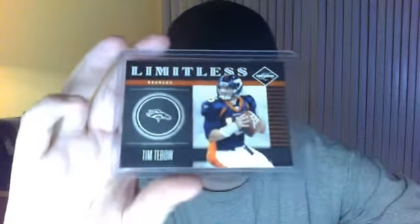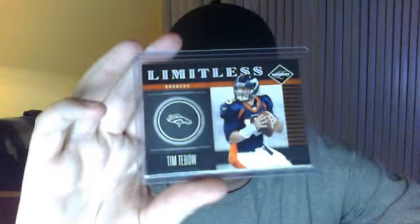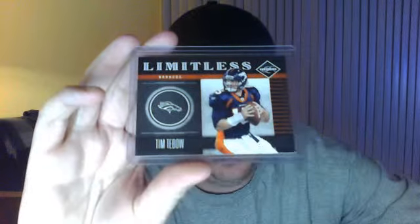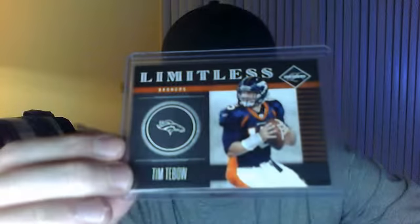This is a Tim Tebow — I know, a lot of my friends are going to give me flack — but it's Limitless from Limited. The crazy thing about this is it's numbered out of 249, and it's numbered 15 of 249. And if you guys know, that is his jersey number for the Broncos. So that's a special card there.